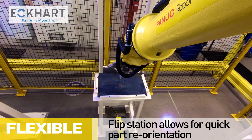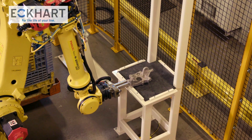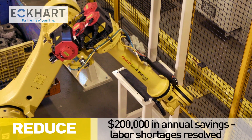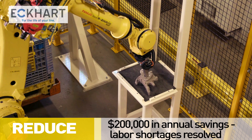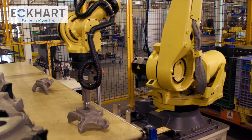This system consists of a flip station to allow the robot to reorient parts if they are upside down when picked. With this new automated system in place, operators have been able to focus on higher-level, value-added tasks while saving the customer $200,000 a year in labor shortage problems and delays.